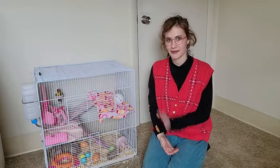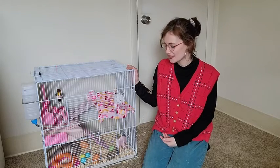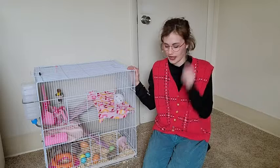Hey y'all, my name is Amethyst with WTI. I have here my little critter cage. I have two baby rats and they're in their transition cage at the moment, and anyone who owns a rodent knows how important your bedding is going to be.